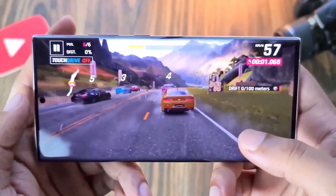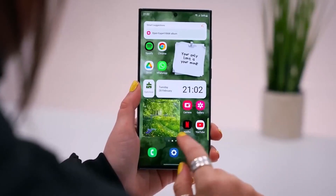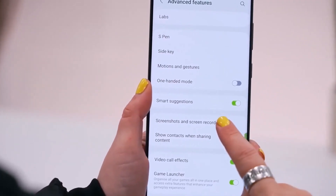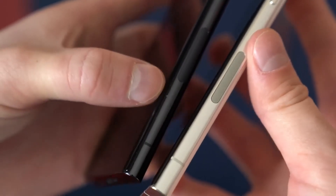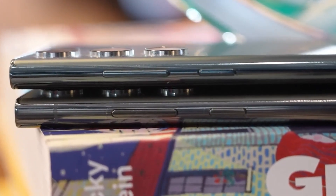Citing a source within the industry, a South Korean publication asserts that all three iterations of the Galaxy S24 will showcase the company's 13th-generation M-wall display panel, dubbed the M13. This novel display panel purportedly boasts a slimmer profile, heightened energy efficiency, and superior visual quality.